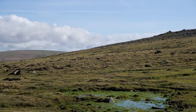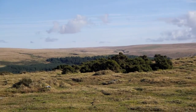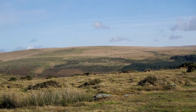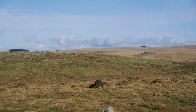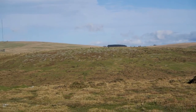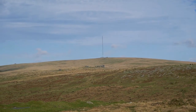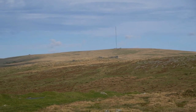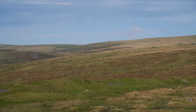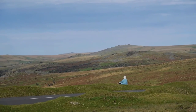Steph's gone off to do her letterboxing. I'm going to hang around here and take some nice photographs. I can see the huge North Hessary radio mast there in the background — always good when you can see that because you know where Princetown is. It's an absolutely fantastic waymark when you're out on the moor, and it's looking absolutely stunning today. So pleased to be out.